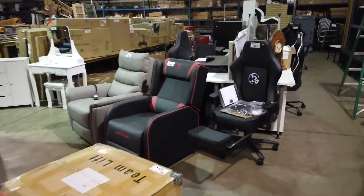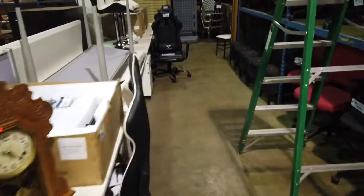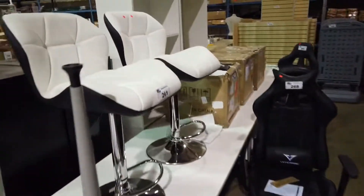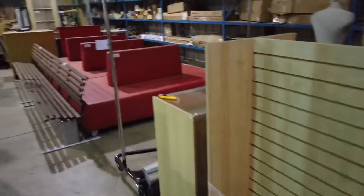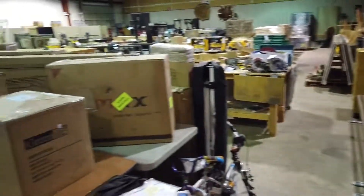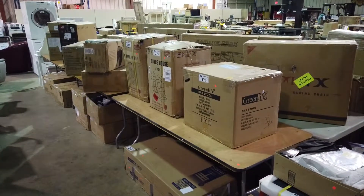Come on by and take a look at what we have — we got a little bit of everything for everybody. A lot of great items here. Thank you very much for looking, and hope you get a great deal at the online auction. Able Auctions, thank you.